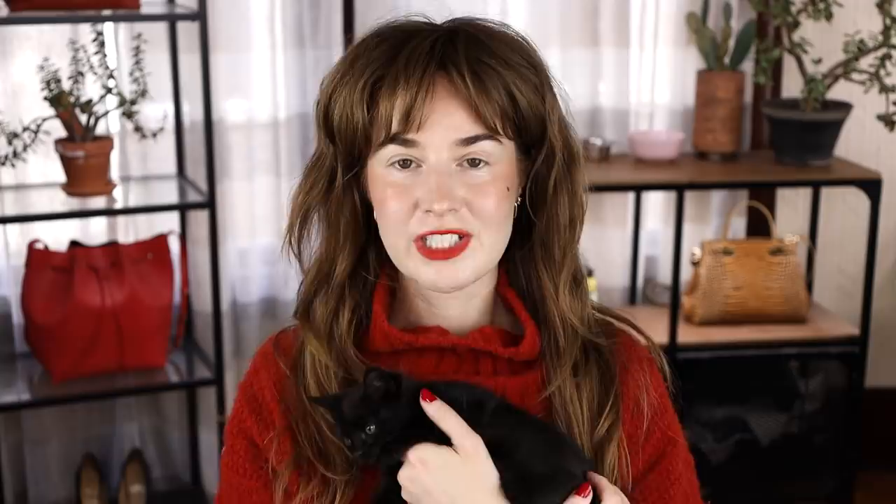Some of you ask why Sadie lets us hold her on her back like a little baby — it's because we started doing it when she was a kitten. I was trying to give you some ASMR purring but as soon as we got up there she stopped. Let's talk about Natasha Denona's mini palette releases for the holidays.